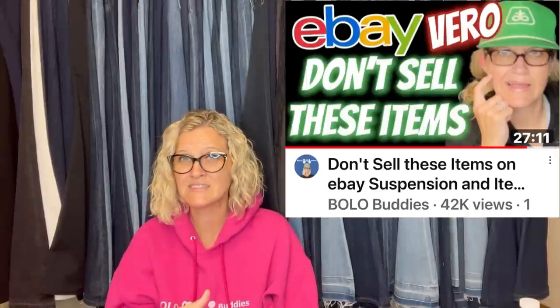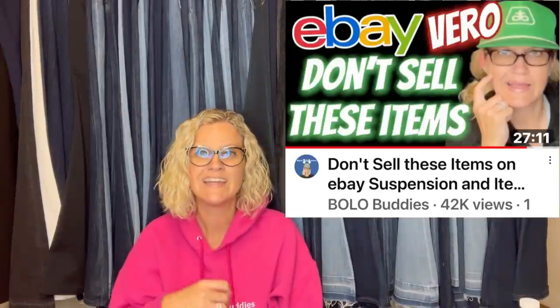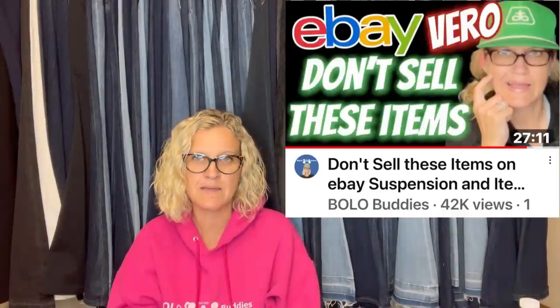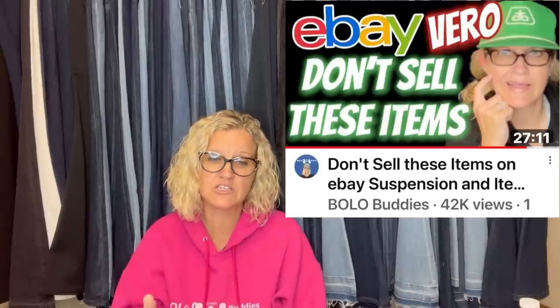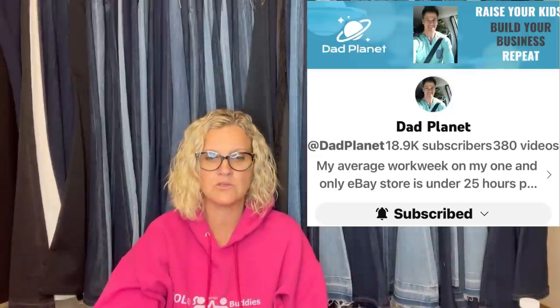The Vero videos are very educational about current things happening on eBay right now — not as fun as the bolo videos, but very important. Cat Dad Mercantile doesn't have a YouTube channel but does have an eBay store — check that out below. Dad Planet will also be linked down below. Great YouTube channel.